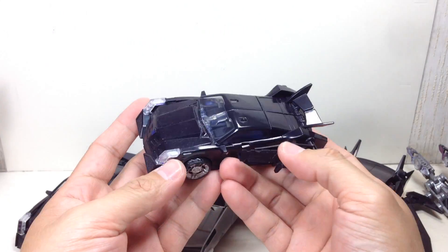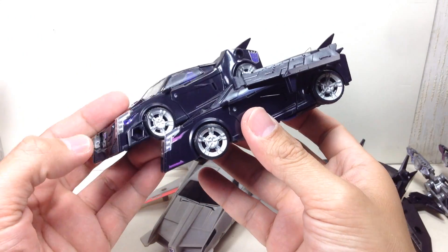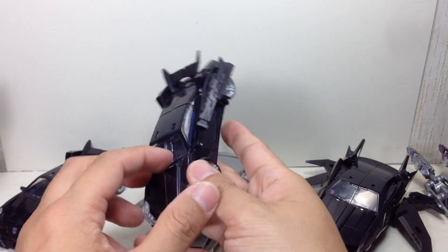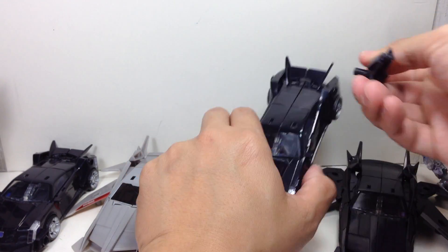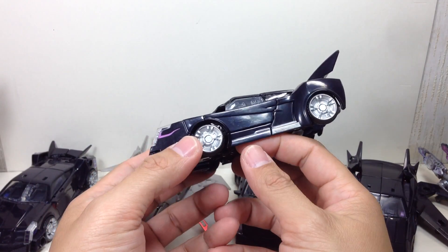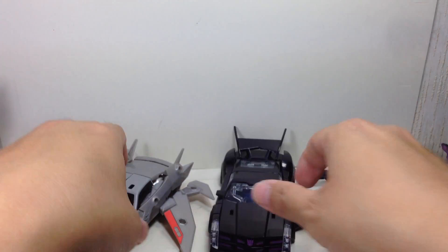I love the paint — like I said, paint apps look far better to me than plain old stickers. Good paint apps are still the best ones for me. And this is the Bruiser, the first edition Jet Vehicon.